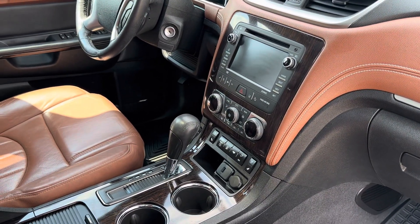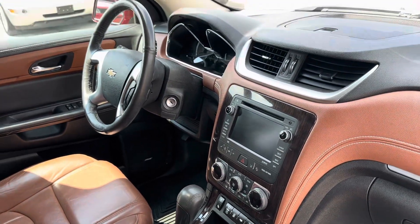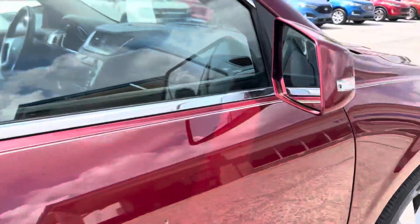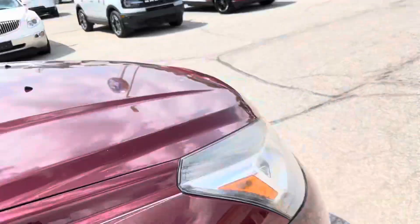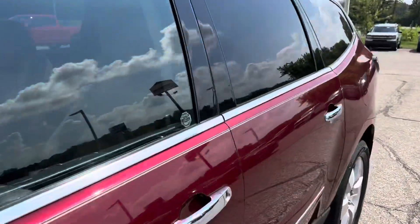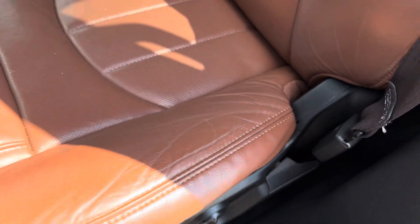It's got auto air, front wheel drive, heated seats, ventilated seats. It does have blind spot monitoring, which you can see in the mirror right here. Let me show you the driver's seat — it's got slight wear at the base, but the bolsters, where you always see a lot of wear, are in really good shape.